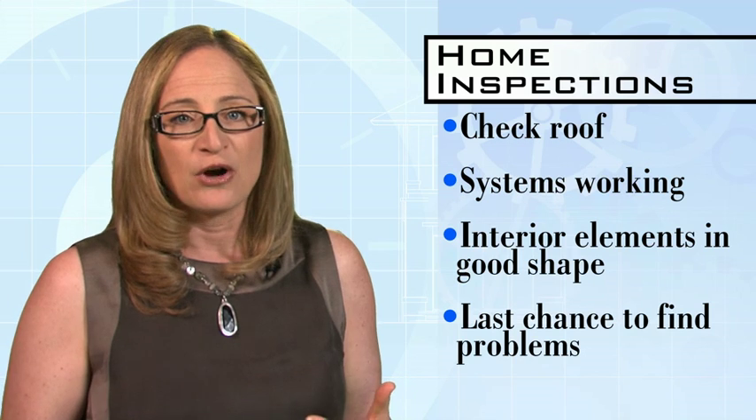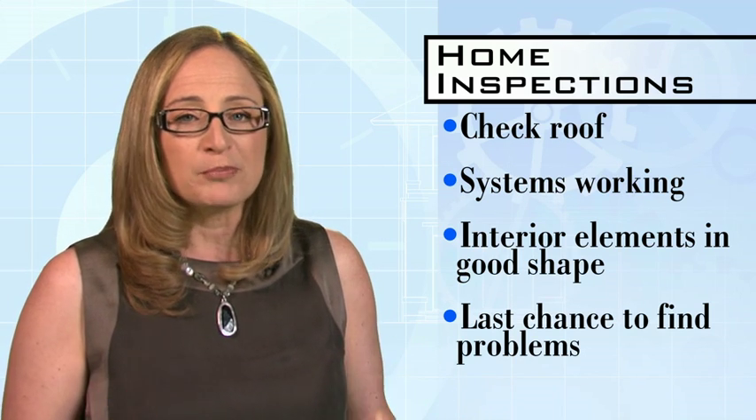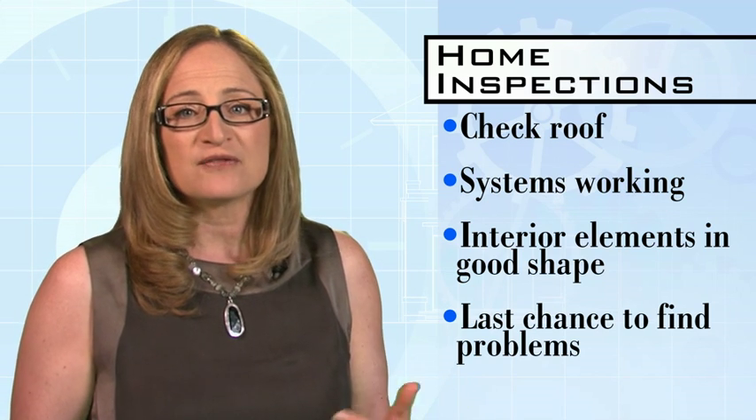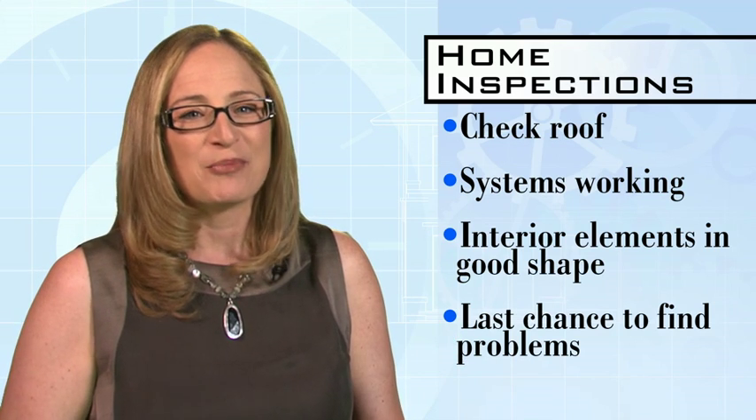Make sure the guts of the home — the plumbing, the heating, electrical systems — are all working. All appliances and outlets should be tested. Every element of the interior — walls, ceilings, floors, steps, countertops, the garage — should not have any problems.